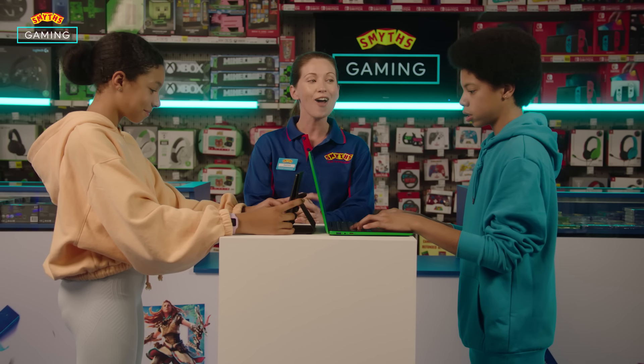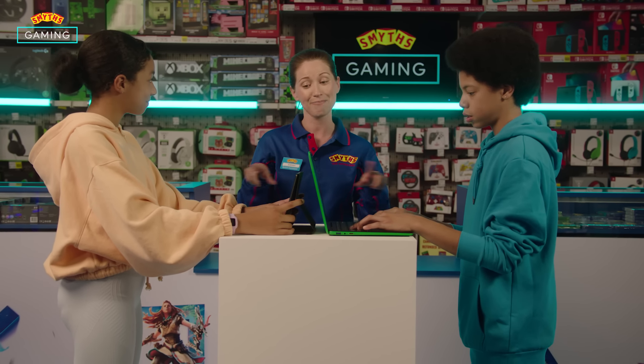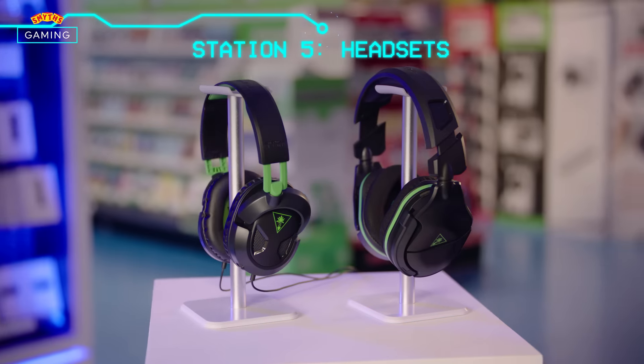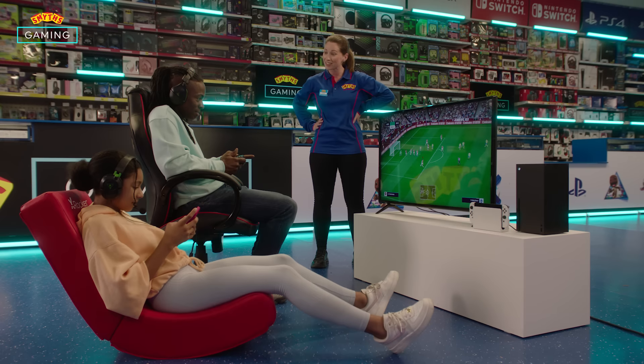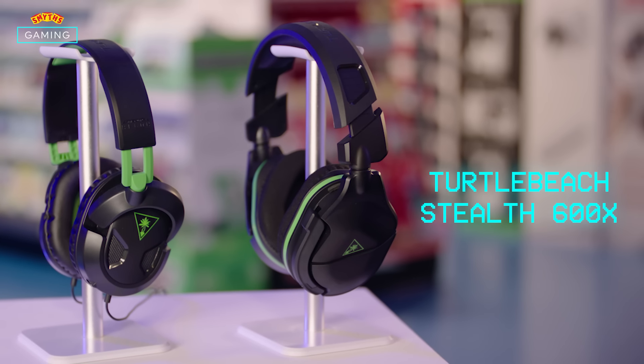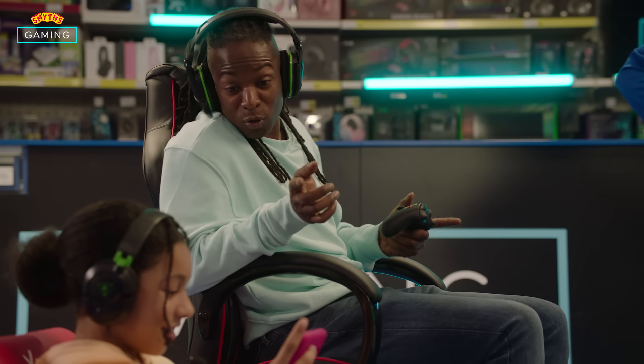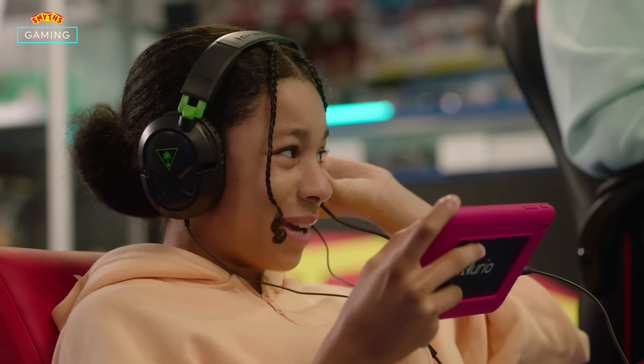Well, seeing as though you're both gaming, I've got the perfect accessory to pair this up with. Onto the headset. Looks like Dad's already getting to grips with the Turtle Beach Stealth 600X. These are amazing. It's almost as if I'm at the match. Don't forget about the high-quality microphone — that'd be great for you to talk to your friends. I can't hear you. I'm playing with my friends.